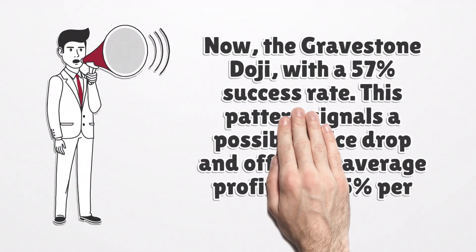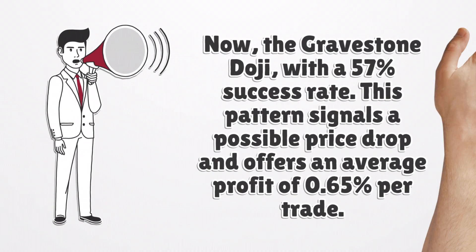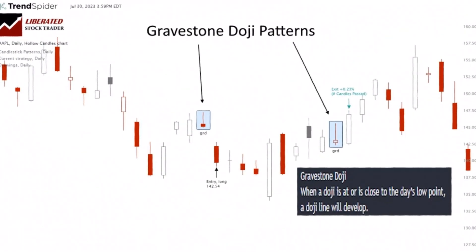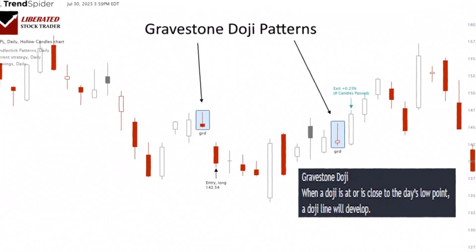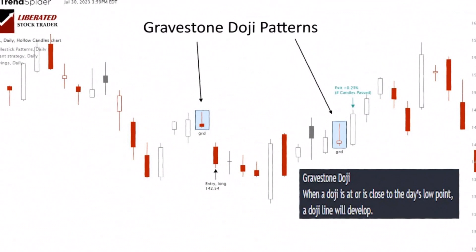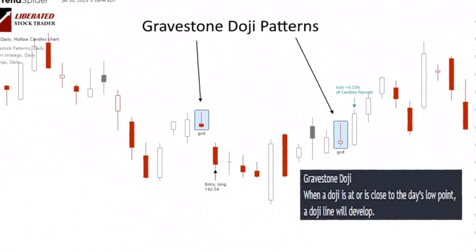Now, the gravestone doji, with a 57% success rate. This pattern signals a possible price drop and offers an average profit of 0.65% per trade. The pattern takes shape when a trading session's opening, closing, and low prices are almost identical. This kind of candle looks like a gravestone with a tall wick on the top. It indicates that buyers failed to push prices up, and sellers were able to bring them back down to around the opening price at the end of the trading session.